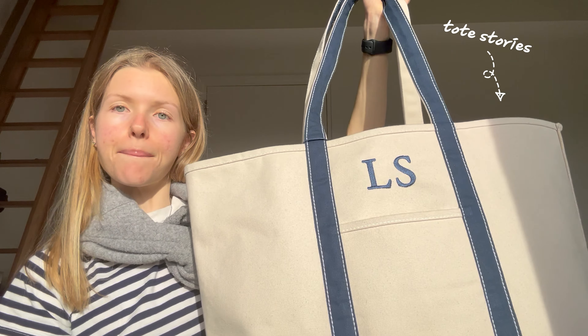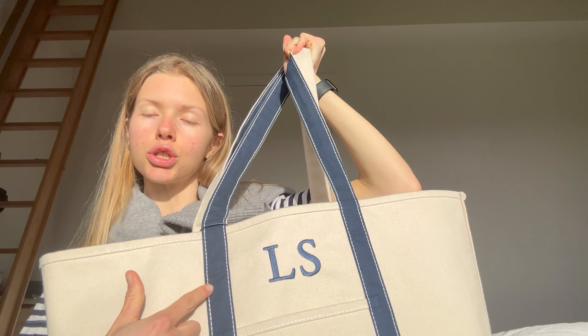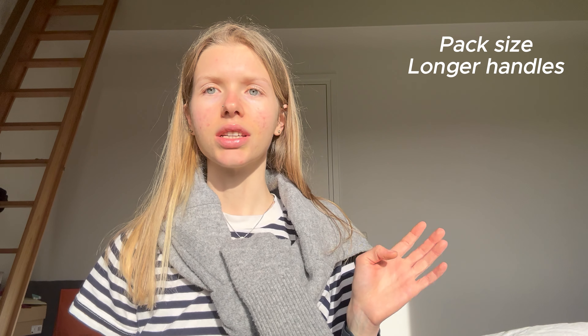This bag is from Toad Stories — I will mention it down below — and I got it custom made with my initials, which I really love. You can choose the font size, the color, and also choose the model. I got the pack with the longer handles because I wanted to use it all year around, so I could also wear it when I'm wearing a winter coat.